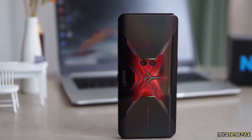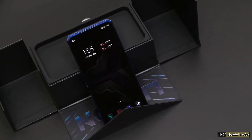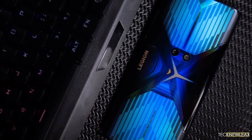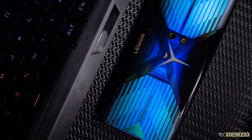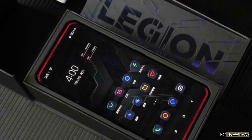The Legion 2 Pro also made it to the Master Liu benchmark, revealing a 16GB RAM and 512GB storage configuration. There will also be a 12GB RAM and 128GB storage, and a 12GB RAM and 256GB storage option to choose from.